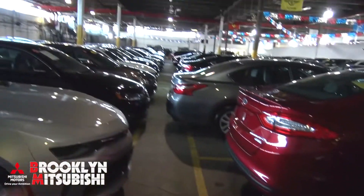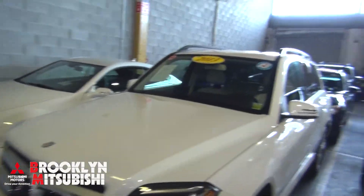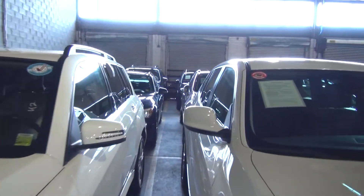Very sharp automobile. Right now we're in the warehouse — just a ton of vehicles for sale here at Brooklyn Mitsubishi. You name it, we have it in stock or we'll get it.